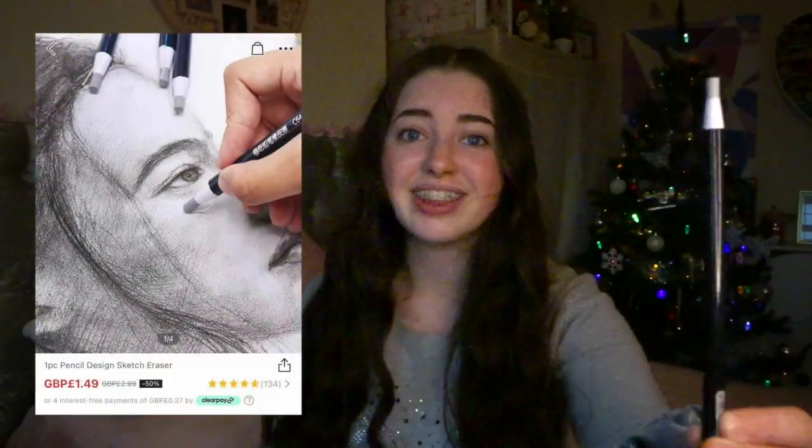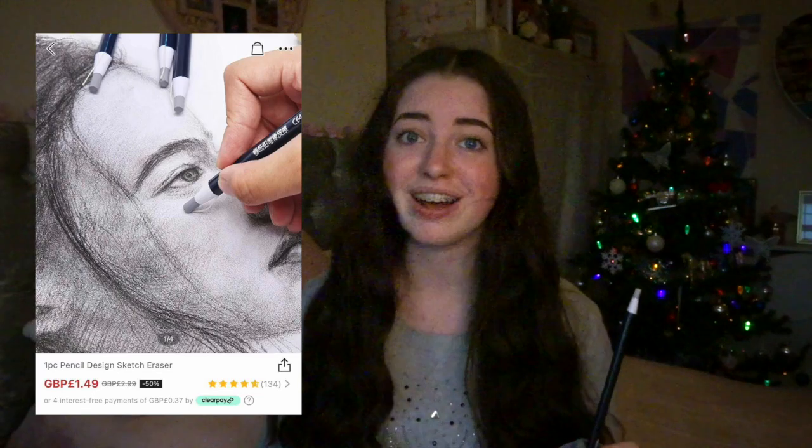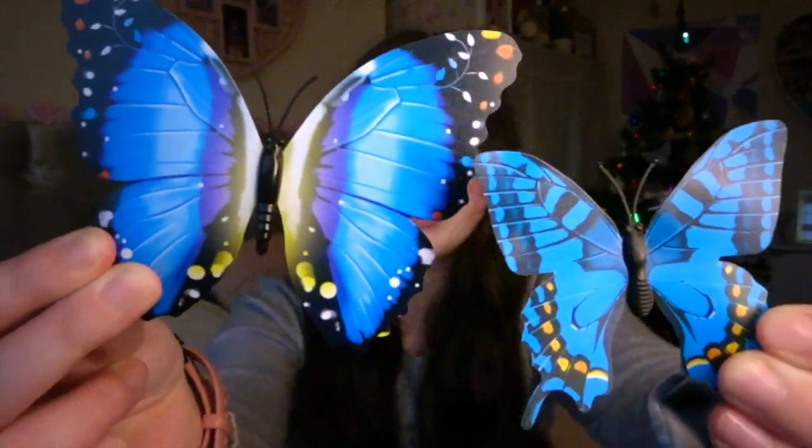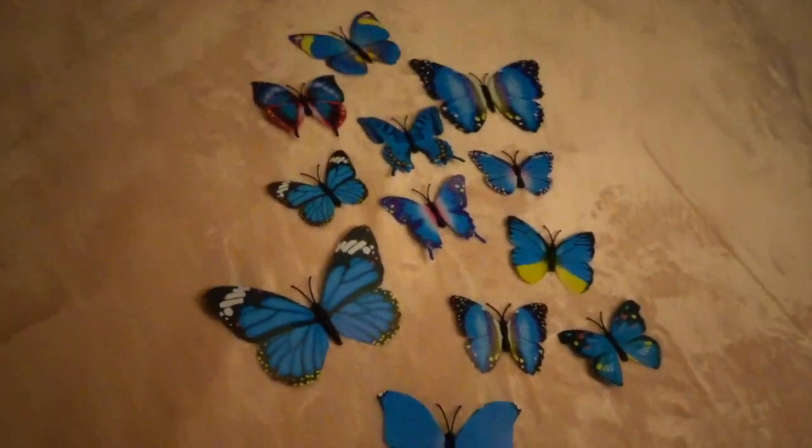I take Art GCSE and I liked this rubber on a stick — it means you can rub out the finer details and it costs £1.49. I also bought these watercolour pens because I've seen my friend at school use them and they look really cool — five pens for £1.99. Next I bought a pack of 12 butterfly wall stickers that are 3D, and these were only 99p. My final buy were these earphones because I always lose mine — they cost £3.99.